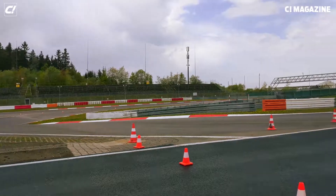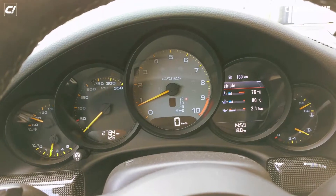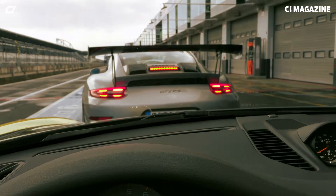Starting up the GT3 RS on the Nürburgring, following the GT2 RS.